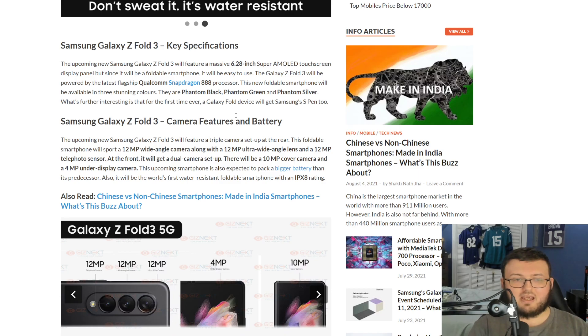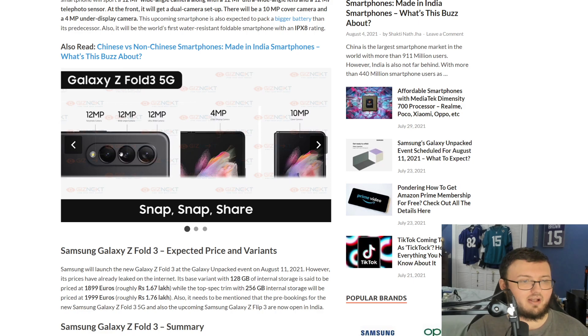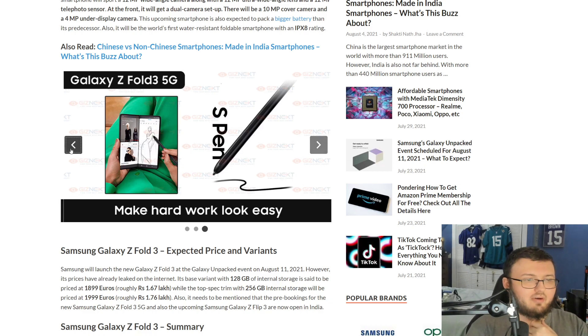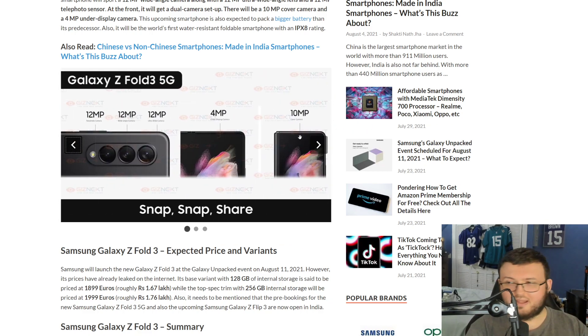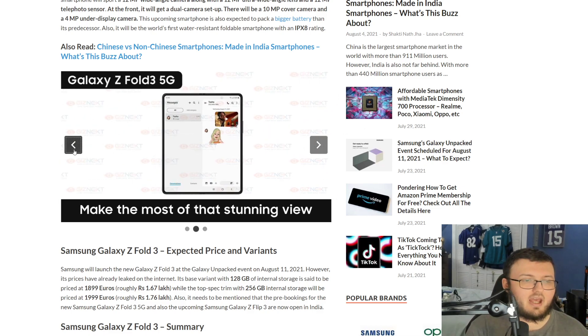How IP ratings work is: IP, then the dust rating, then the water rating. As you can see on screen, we have 12, 12, 12 for the rear cameras, and 4 and 10 for the front. When the phone is closed, you have the 10-megapixel camera; when it's open, you have the 4-megapixel under-display camera. It also says 'make hard work look easy with S-Pen support,' which means the display will be a lot more durable and better overall.